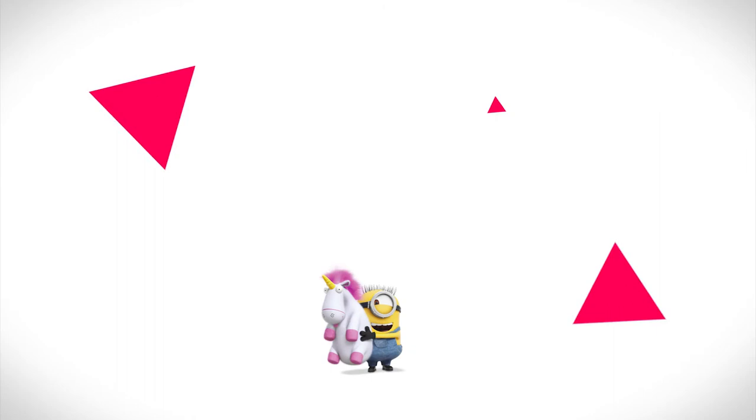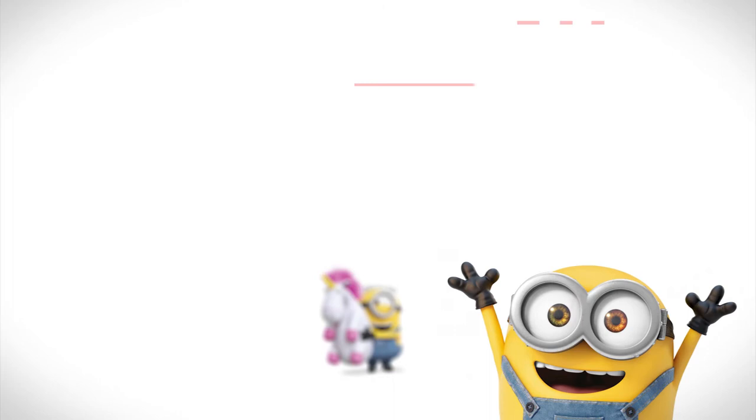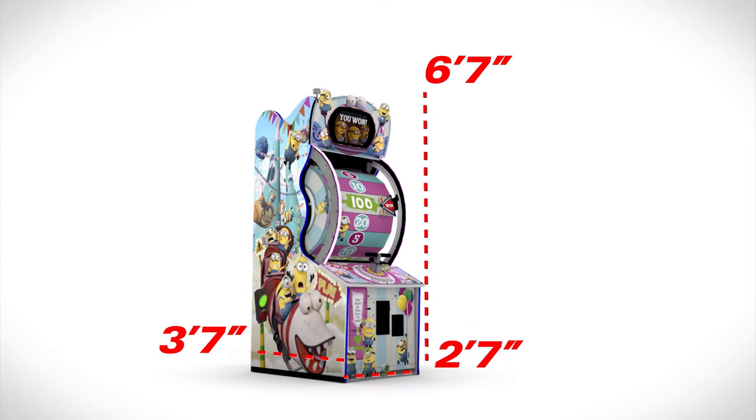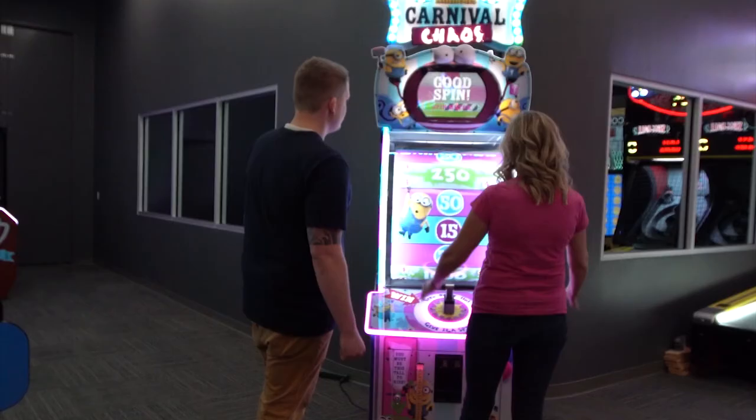Minions Carnival Chaos is 2'7'' wide, 3'7'' deep and 8'2'' high. Remove the marquee and the height is reduced to 6'7'' for locations with lower ceilings. Enjoy this new spin on a proven gameplay that your guests will love and order Minions Carnival Chaos today!